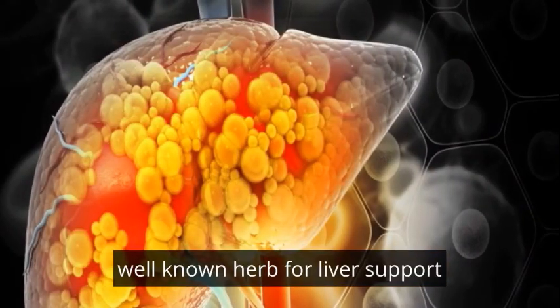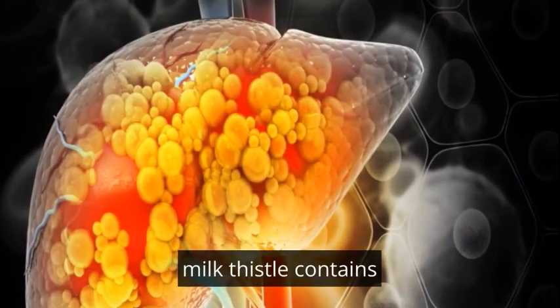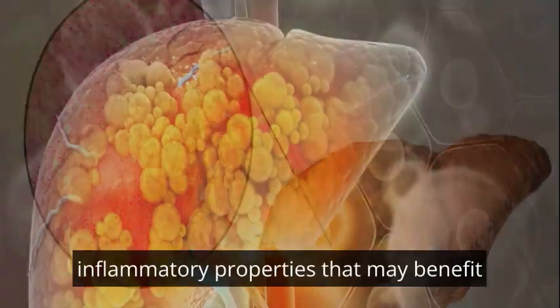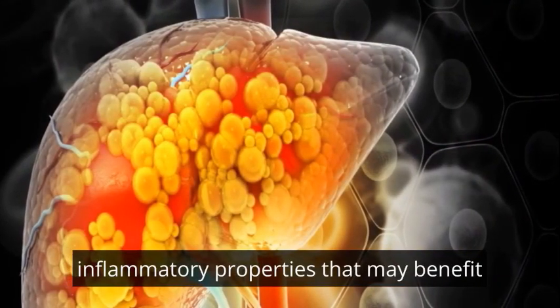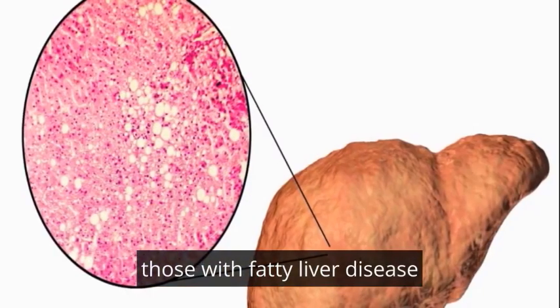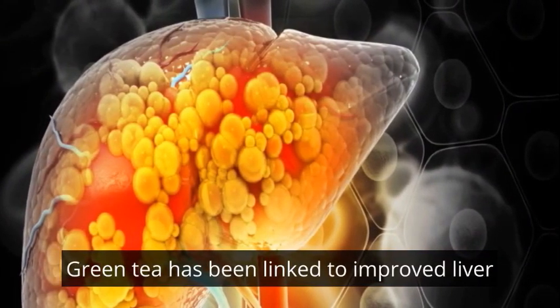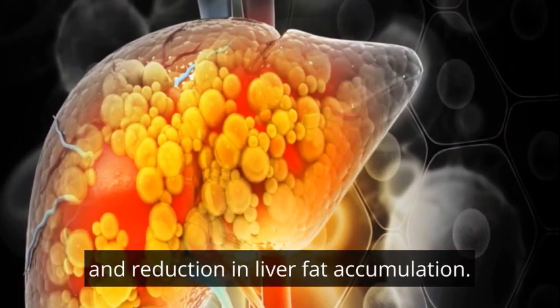A well-known herb for liver support, milk thistle contains silymarin, a compound with antioxidant and anti-inflammatory properties that may benefit those with fatty liver disease. Rich in antioxidants, green tea has been linked to improved liver function and a reduction in liver fat accumulation.